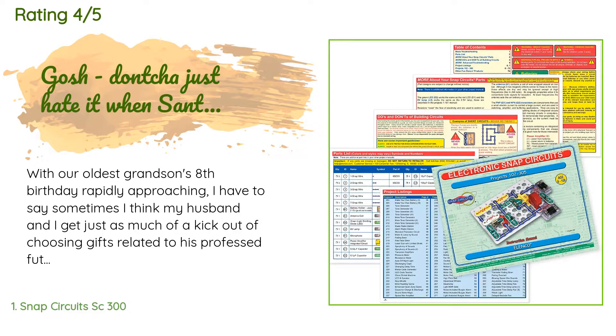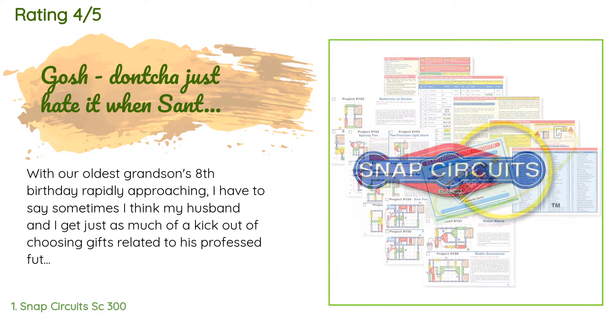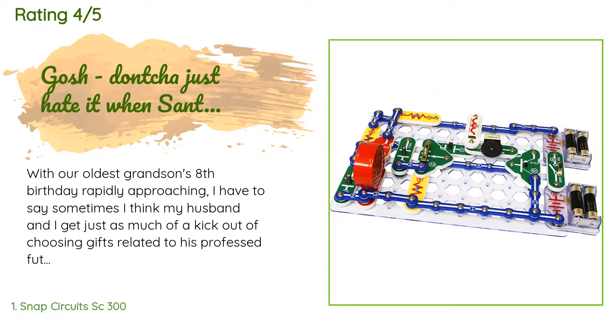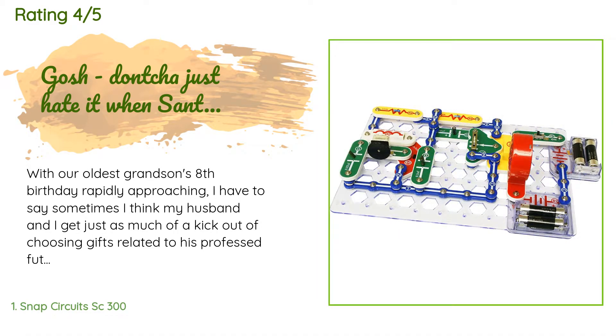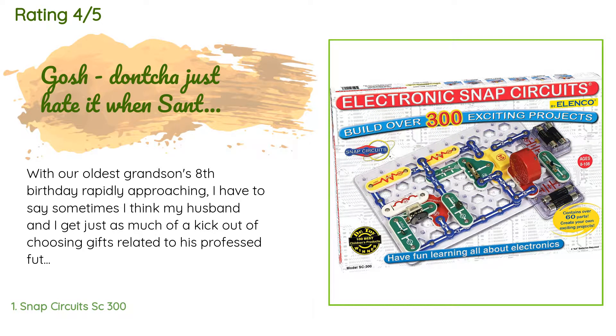A customer said: with our oldest grandson's eighth birthday rapidly approaching, I have to say sometimes I think my husband and I get just as much of a kick out of choosing gifts related to his professed future occupations as he does in receiving them. Those occupations have run the gamut from superhero to his latest — electrical engineer. We were so excited when we came across this neat-looking kit that would allow him and his dad to work on over 300 exciting projects together — 305 to be exact.